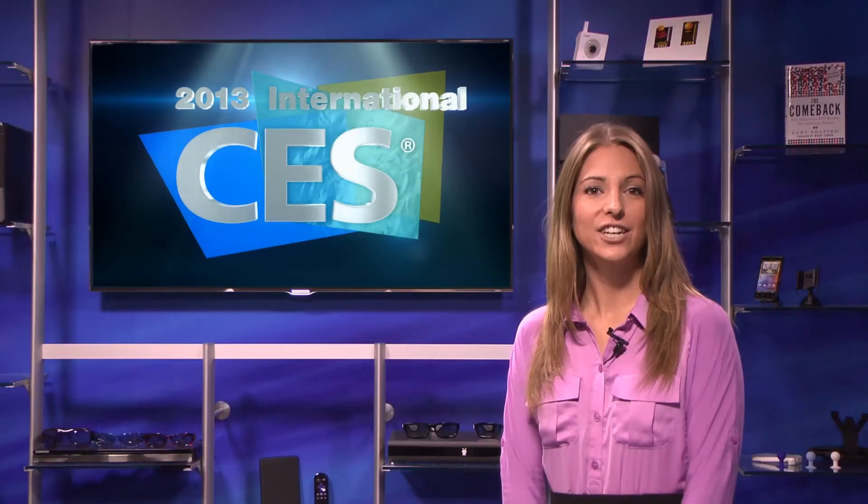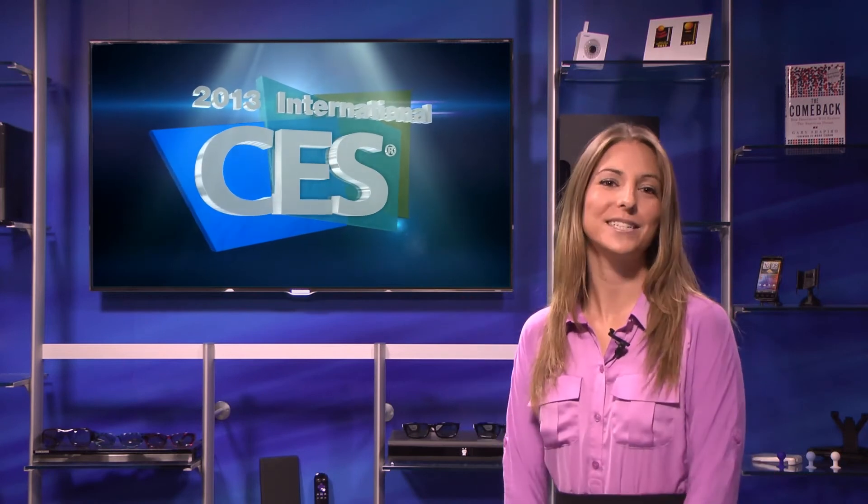Check out the 2013 CES Exhibitor Directory to see who will be hosting meetings at both of these venues. The LVH and Renaissance Las Vegas will have exciting exhibits and events that you don't want to miss. For CES TV, I'm Krista Solano.